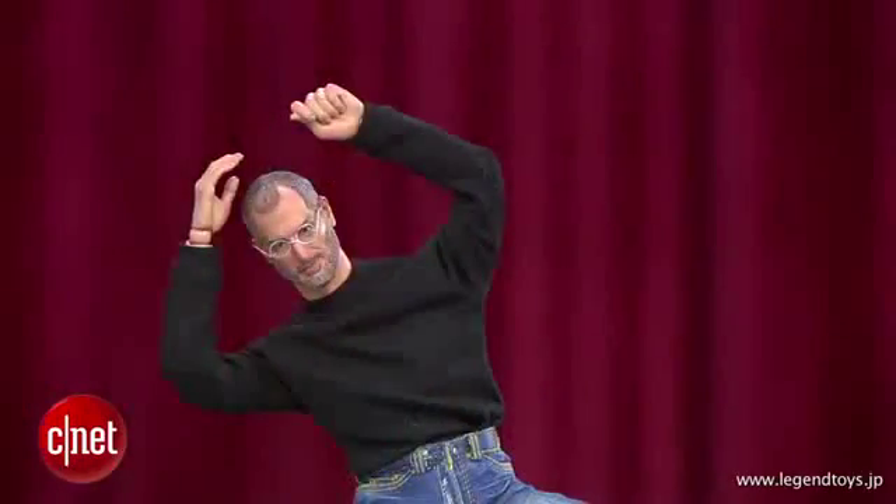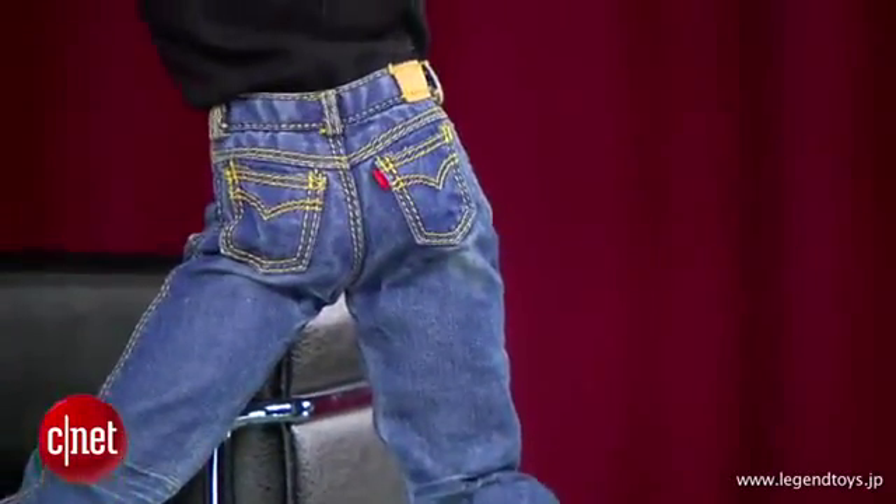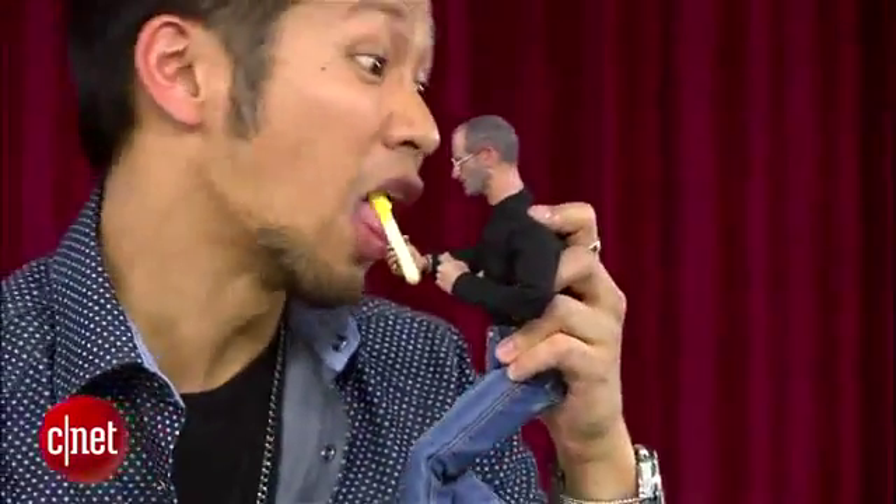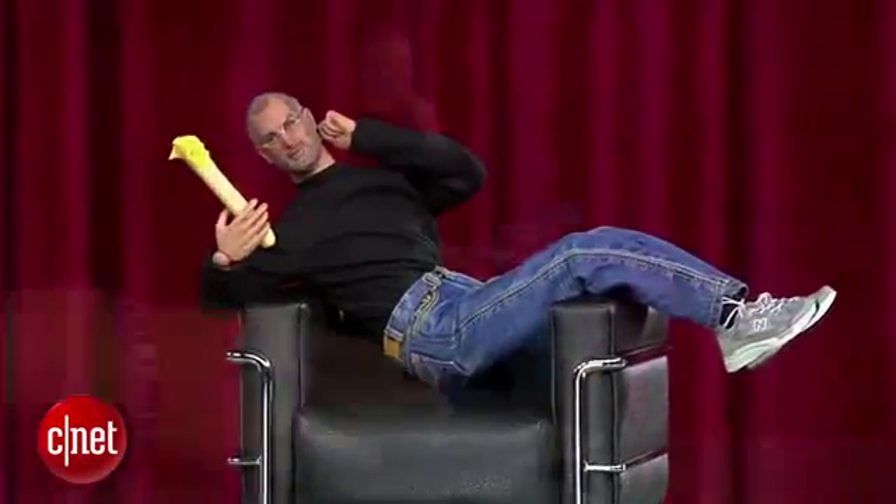Well, maybe you should ask him yourself, thanks to this pretty ridiculous lifelike action toy of Steve Jobs from the team at Legend Toys. It has multiple points of articulation, and they even got down to the details of his mock turtleneck, detailed blue jeans, and the laces on his New Balance shoes. You can also swap out his hands to recreate the SJ point. The action figure retails for $200 and comes with the replica chair he used at his iPad presentation.